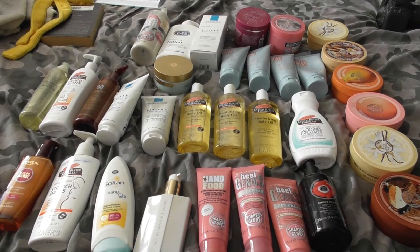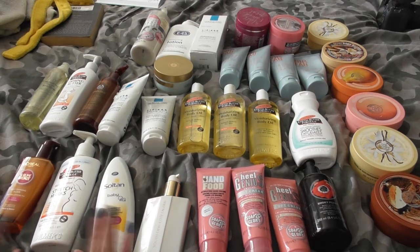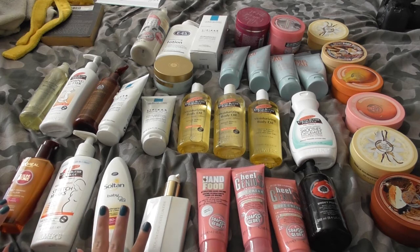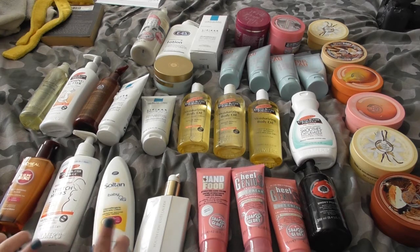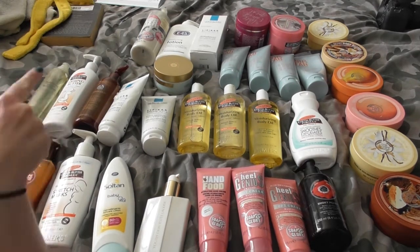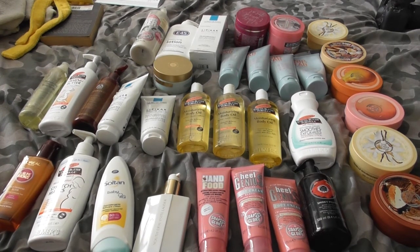Hey guys, so today I wanted to go through my body care products. As you can tell, they're mostly body lotions and there are 33 products in front of you. I'm pretty sure this is the lot — I can think of one thing that's potentially missing, another bottle of E45 lotion. I honestly can't find it. So aside from that, we're pretty much good to go.